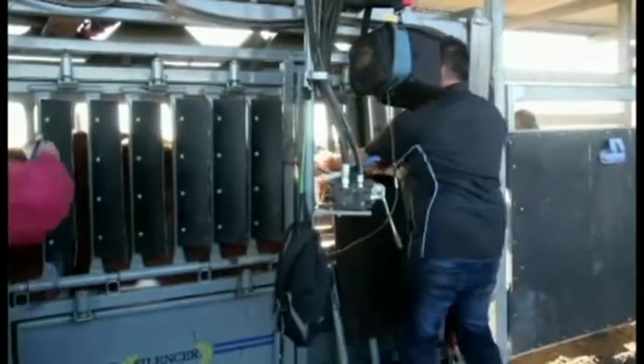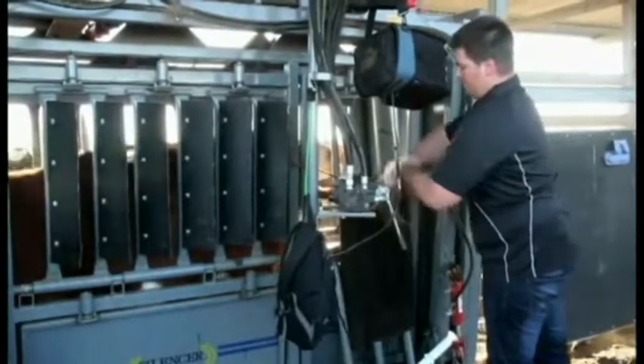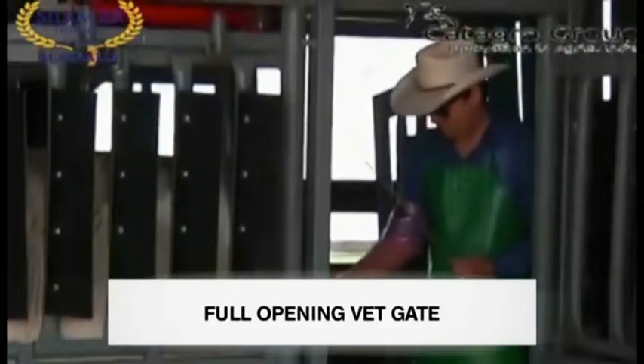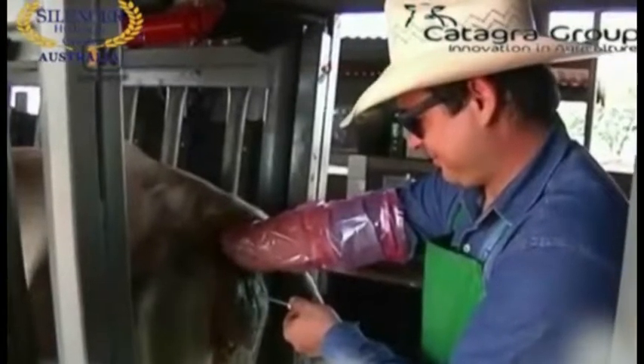The Silencer comes in different models to suit your operation. These can be standard length, as shown here, or an extended length, which are more suited to stud operations who sometimes require more room behind the cow when performing AI and embryo transfer procedures.